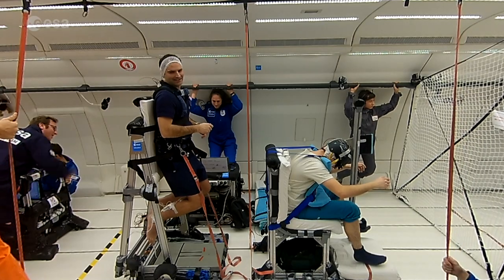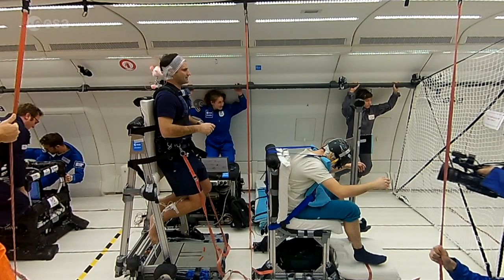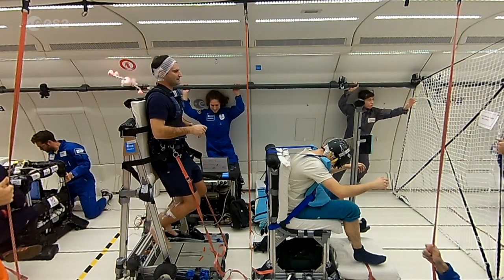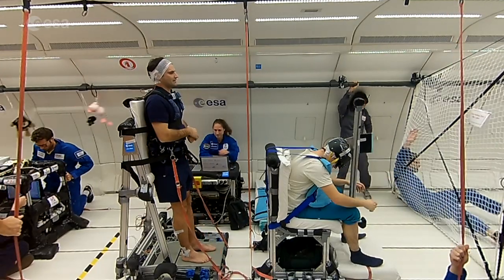Since your vestibular system has evolved under the constant pull of gravity, and on Earth everything you do is with gravity, we don't actually know how the vestibular system works without gravity. Therefore, the parabolic flights were a unique opportunity to examine the effects of gravity.